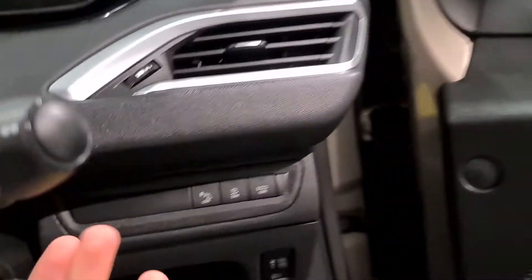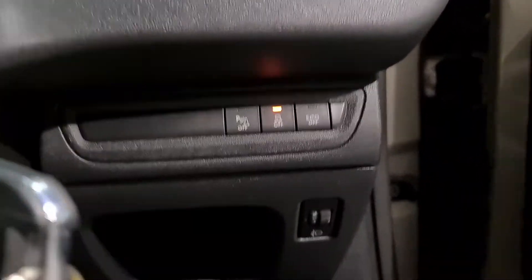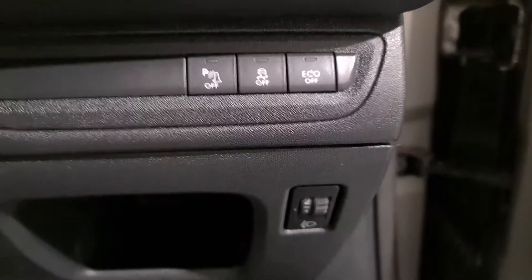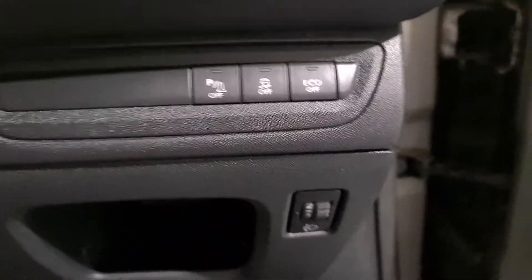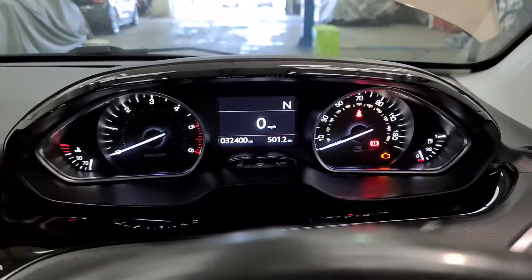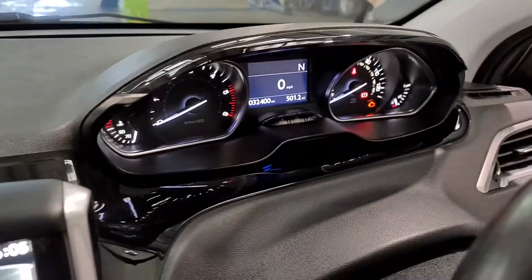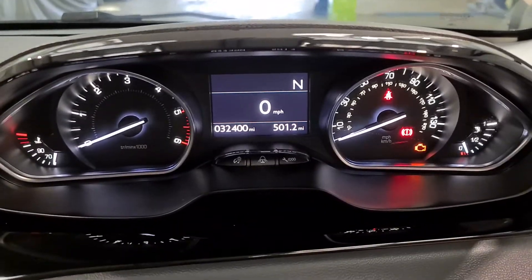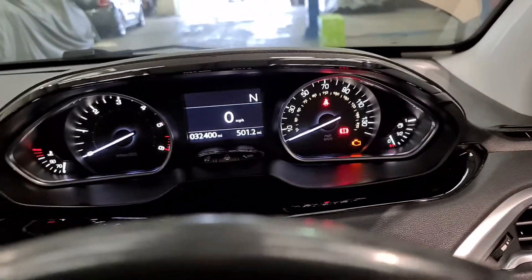Moving into the interior of the car — let me just flick the lights on and get them up for you. Just down here we've got a couple of buttons for eco mode, to switch your parking sensors off, and your traction control. We've got a great looking set of clocks up here, all coated in gloss black, looking beautiful and shiny. As you can see, only 32,000 miles on the clock — so nothing for this small diesel engine.